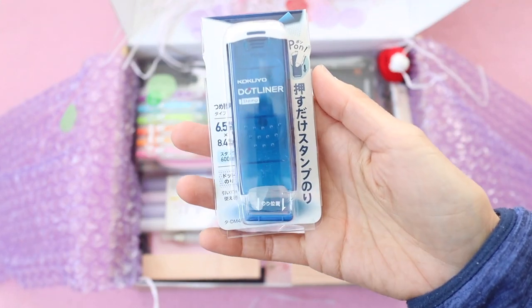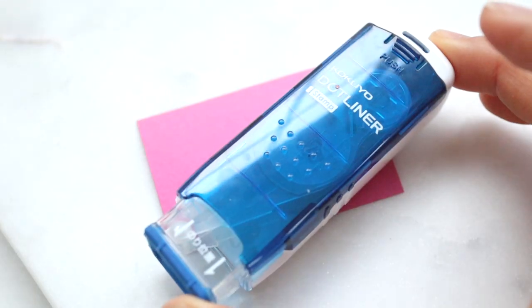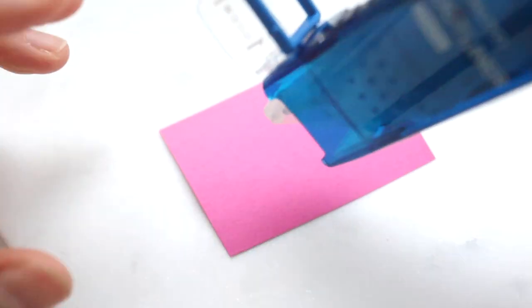I have a few different dot liners but I don't have this one. I wish it was in a prettier color, but blue is okay. You can lift up the cap and use it as a regular dot liner, or you can put the cap on and use it as kind of a stamp.